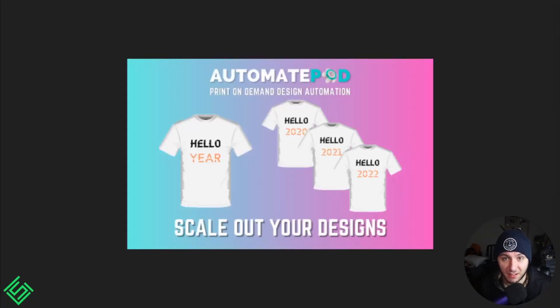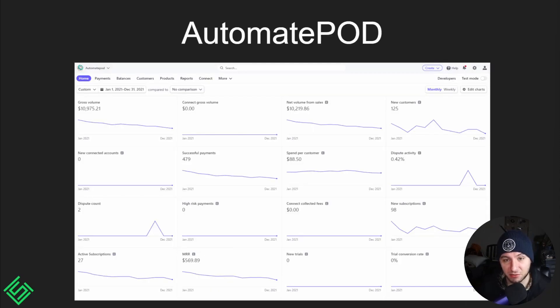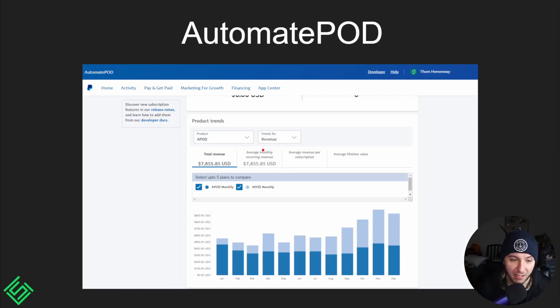My first Chrome extension was Automate POD. If you want to figure out how it works, you can go to the link — I'll link it in the description below. Stripe brought in roughly $10,200, and with PayPal, we made an additional $7,855 over the past year.